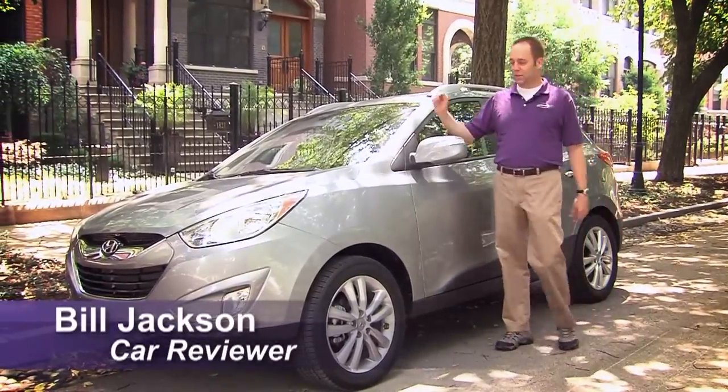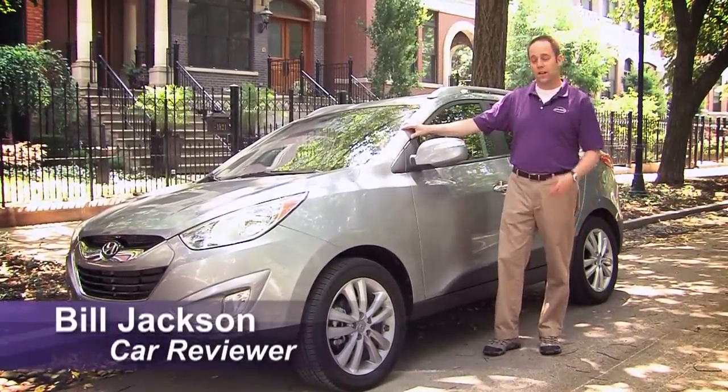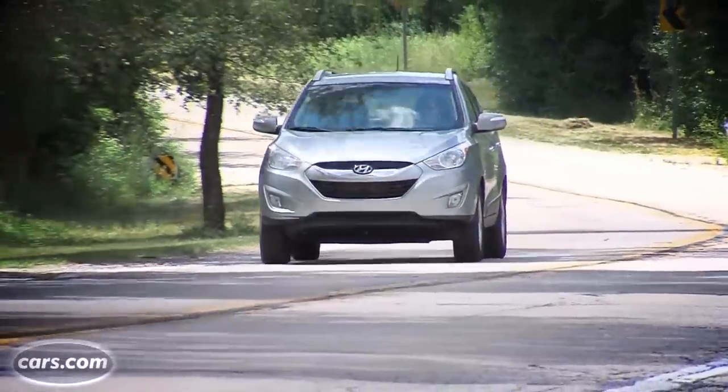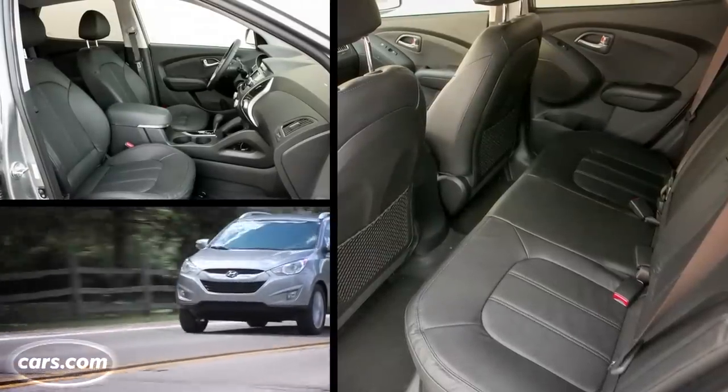Hi, I'm Bill Jackson with Cars.com, and this is a 2012 Hyundai Tucson. It's a competitive entry in the small SUV field, but its harsh ride and smallish interior size might deter some people.